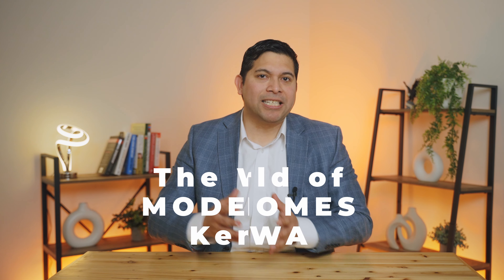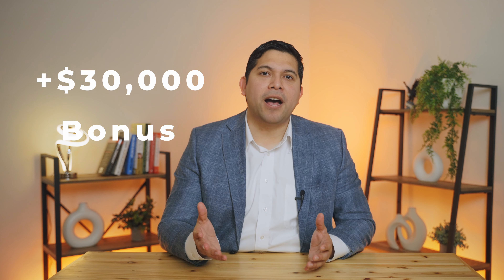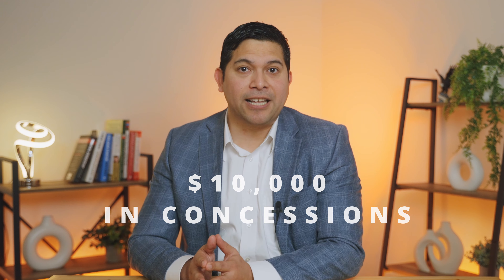To truly grasp the variety of floor plans, customization through upgrade options, and the impeccable finish of your new home, nothing compares to stepping into the model homes in Kent. At the time we recorded this video, Mainview offers a free home package — a limited-time offer — which includes a $30,000 bonus usable as seller's concessions for closing costs or buying discount points, a free appliance package, plus $5,000 for blinds. Working with a seasoned real estate agent makes a great difference: the family we supported received all of those benefits plus an additional $10,000 in concessions and a lender rate half a percent lower than what they found on their own.